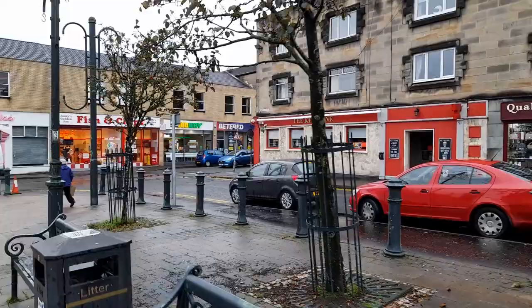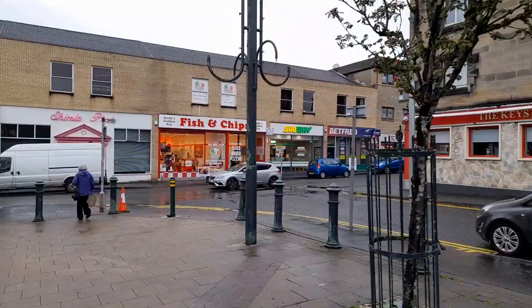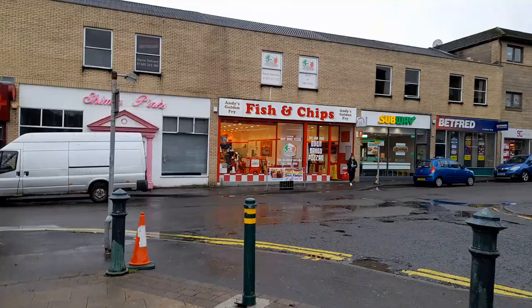And there's the keystone there as well. We've got a wee subway and a fish and chip shop. Every town in Scotland has got to have a chippy, a fish and chip shop.